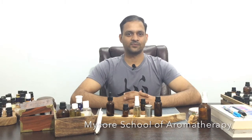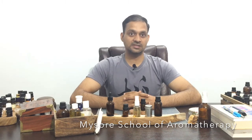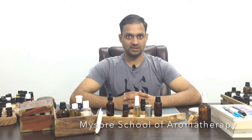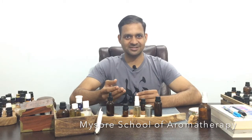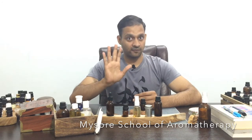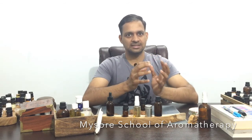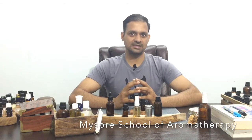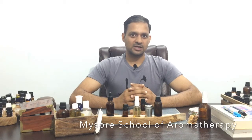Hello friends, Krishna here. Welcome back to Mysore School of Aromatherapy. In my previous video I talked about aromatherapy for common cold. I hope you have watched my first six videos — if not, please watch them, especially the first five, because they cover the basics of aromatherapy. They are very important, and once you see them you can understand this video very easily as well — all are interconnected.